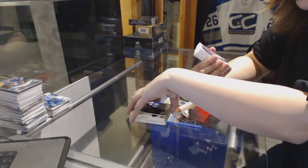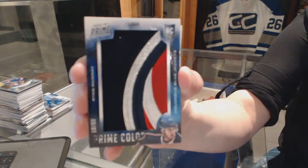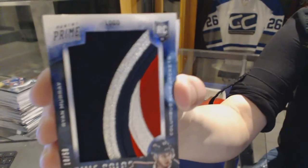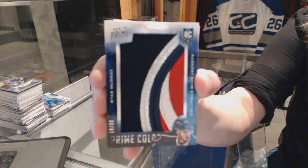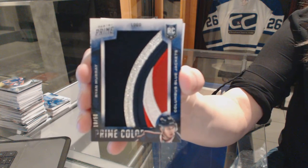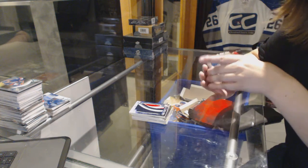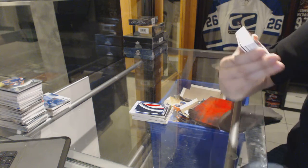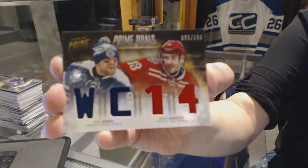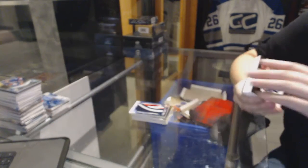We've got a Prime Colors logo, number 10 of 50 for the Columbus Blue Jackets, Ryan Murray. Prime Colors logo, Ryan Murray. We've got a Prime Duel, number 150 between the Leafs and Red Wings — Phil Kessel and Pavel Datsyuk.